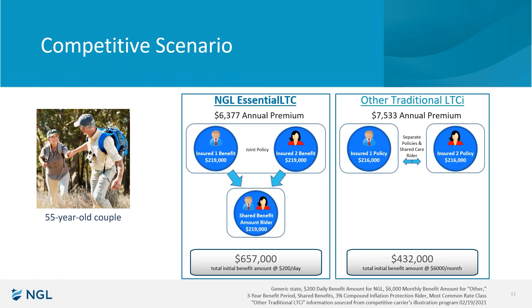The difference in day one benefits: 657 versus 432 — that's almost $250,000 in available benefits on day one. That's not a small difference. This is a 55-year-old couple. Let's talk some hypothetical inflation — 3% compound for 30 years, put them in their mid-80s. You're going to be talking about almost a half a million dollar difference in available benefits once you account for inflation, just because of basic policy structure: joint policy with a third shared benefit amount versus two separate policies with a shared care bridge in between. Tremendous difference in available benefits.